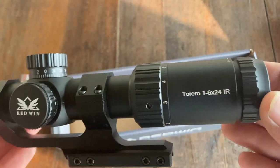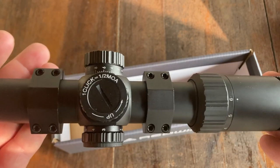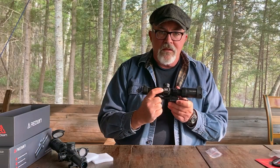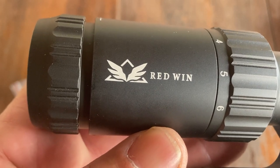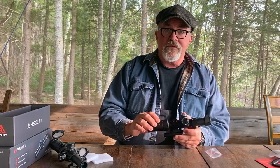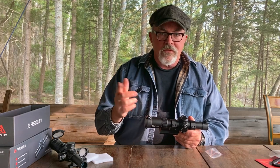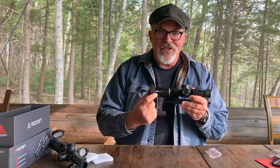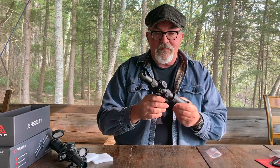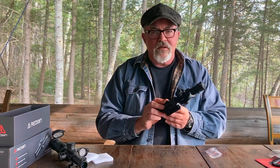Looking at the scope itself, I'm impressed with the machining and construction — it seems very, very nicely done. I'm not real crazy about the logo on the turret cap, and there's also the logo and name on the side of the ocular bell. You can purchase these from Redwin with no logos and no name, which is kind of nice. Obviously when they send you a free one they want you to see the logo, so that's what I got. If I were buying this, I'd probably buy it without the logo — I like a less cluttered look.